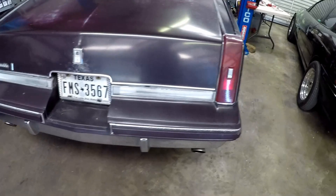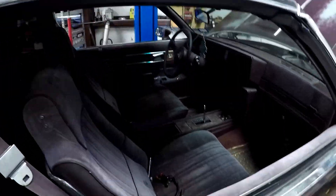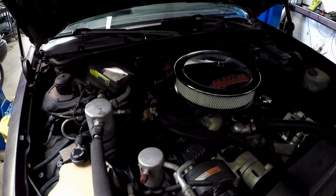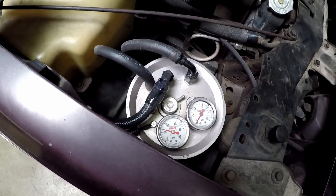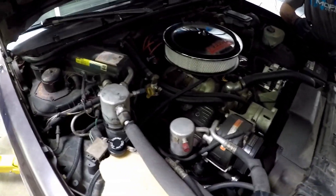Here's the Oldsmobile — a classic T-top. Here's the motor and here's that command center that I was talking about, which we're going to be getting rid of today. So we'll start tearing it down and getting this new EFI system installed.